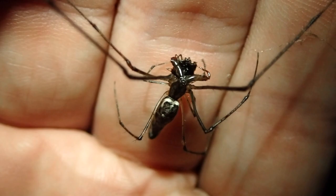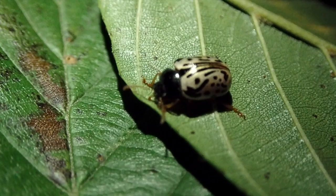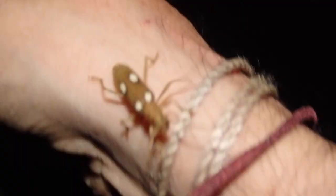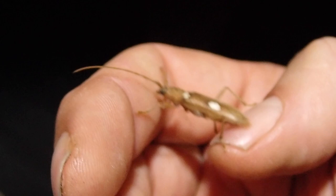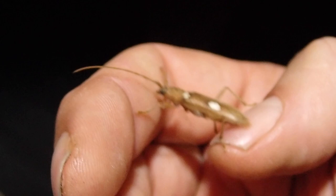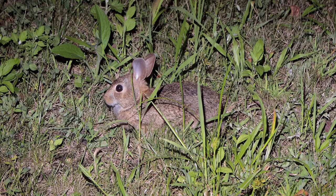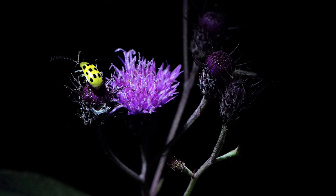I don't know what this spider is eating but she's definitely committed to the task. This amazing work of art is known as a calligraphy beetle, and I'm gonna show it a bit more later on in the video. This cool-looking beetle is actually a cucumber beetle — the camera's not doing it any justice right now, it's kind of an almost fluorescent yellowy lime green.